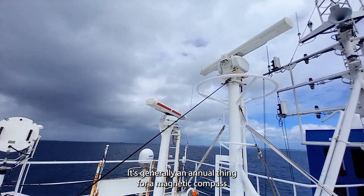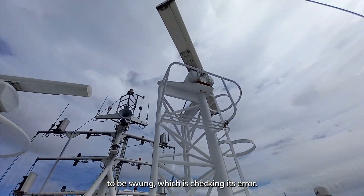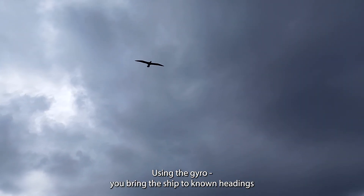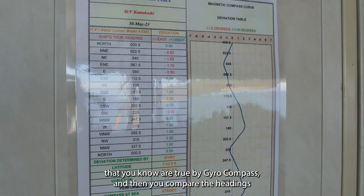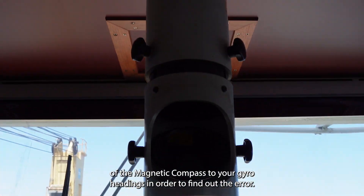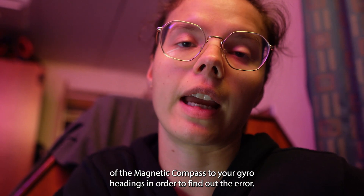It's generally an annual thing for a magnetic compass to be swung, which is checking its error using the gyro. You bring the ship to known headings that you know are true by gyro compass, and then you compare the headings of the magnetic compass to your gyro headings in order to find out the error.